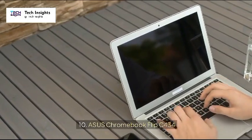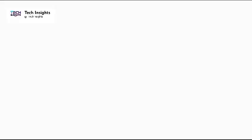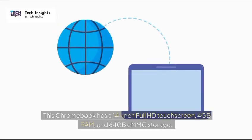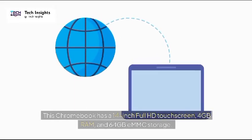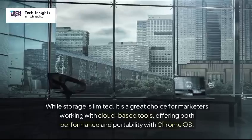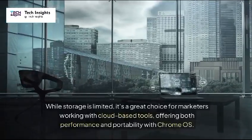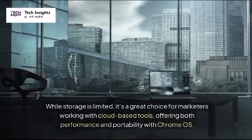10. Asus Chromebook Flip C434 — Price: $450. This Chromebook has a 14-inch Full HD touchscreen, 4GB RAM, and 64GB eMMC storage. While storage is limited, it's a great choice for marketers working with cloud-based tools, offering both performance and portability with Chrome OS.